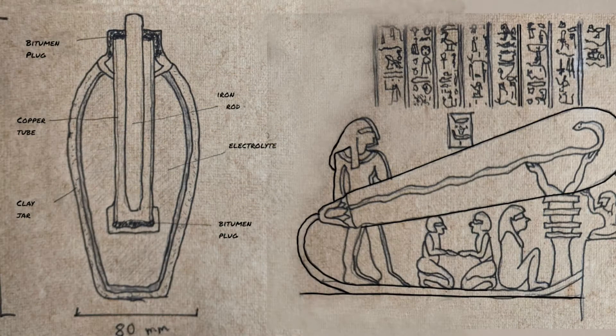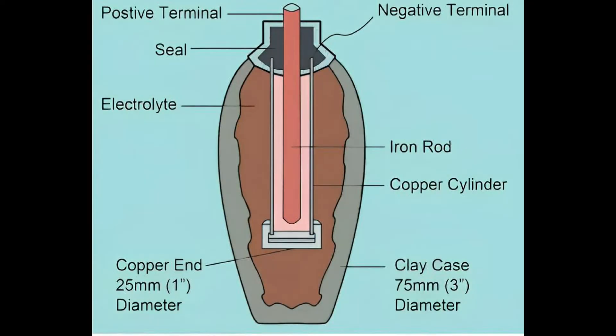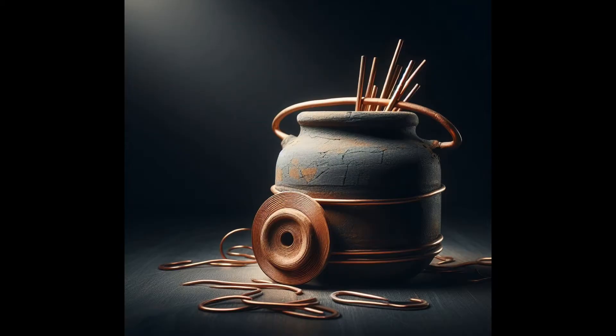Koenig was amazed by his discovery and had a bold idea. He suggested that the jar was actually an ancient battery used to produce electric current. He thought that the jar was filled with an acidic liquid such as vinegar or wine, which acted as an electrolyte. The iron rod and the copper cylinder were then the electrodes, creating a simple voltaic cell. Koenig speculated that the ancient people used these batteries for electroplating — a process of coating one metal with another using electricity.